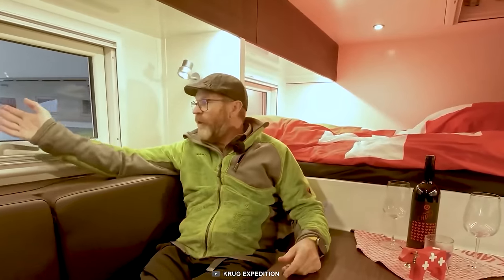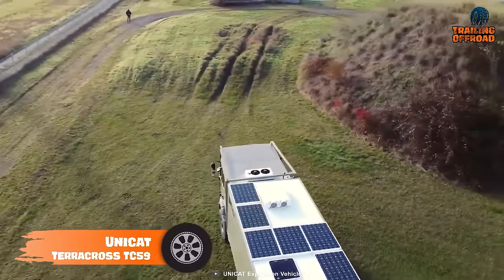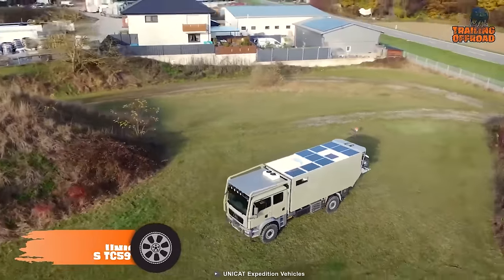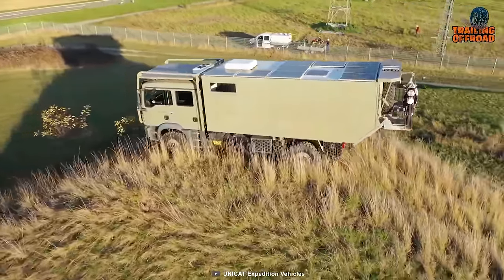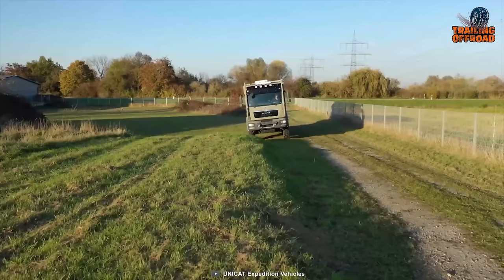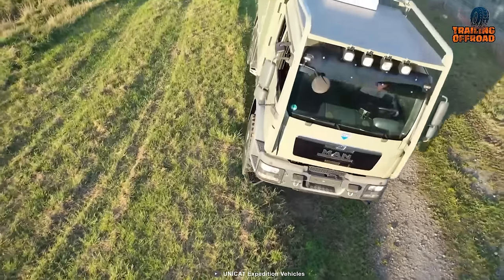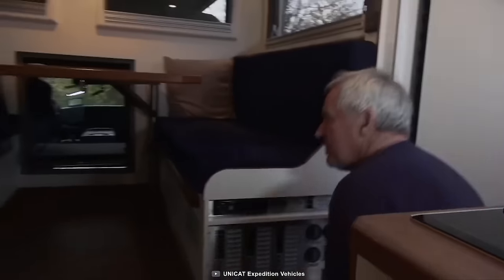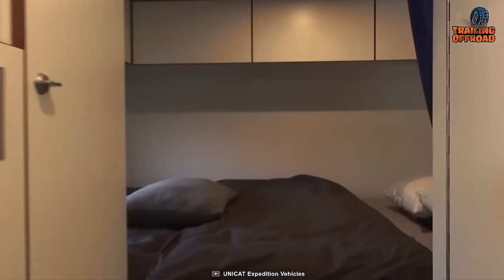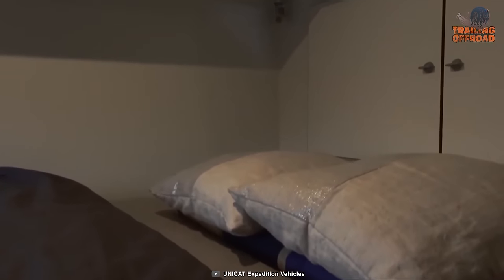This is the TerraCross TC59, another rugged, powerful, and capable one from Unicat to rock your journey off the pavement. With a passion for perfection, this German expedition vehicle maker built the TC59 on a MAN TGM 4x4 chassis. As a family expedition truck, it features a crew cab — and thanks to the well-capable suspension system, bumpy trails are no problem. Once we go inside, this truck has been decorated with all the home-like amenities for the whole family. The addition of four permanent beds is something everyone will appreciate.